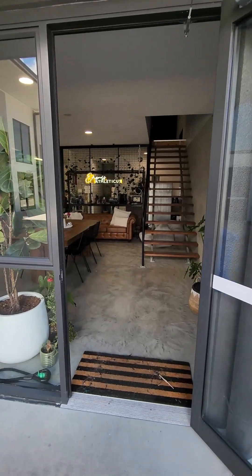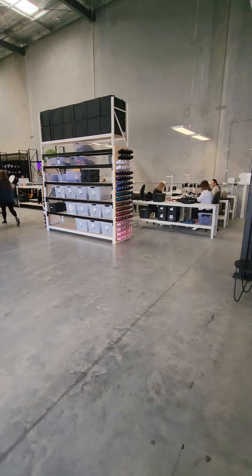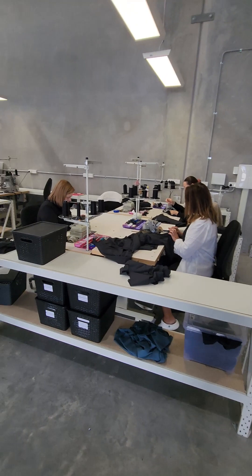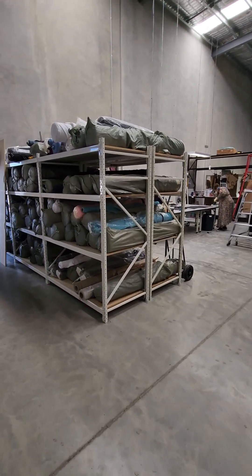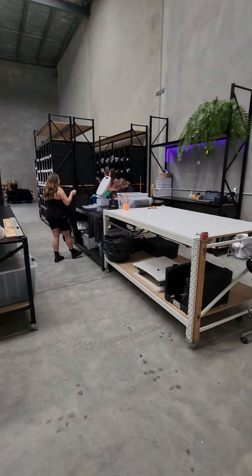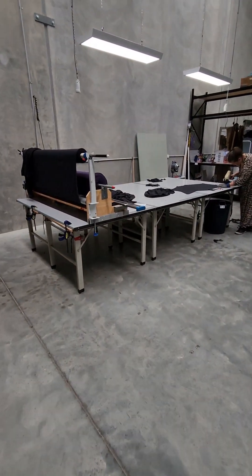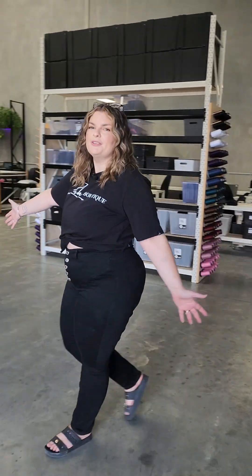Welcome to our brand new warehouse. It has been a wild past six days, but the place was absolutely incredible. So let's go through each section and kind of show you where we're at so far.